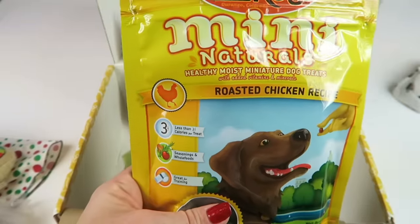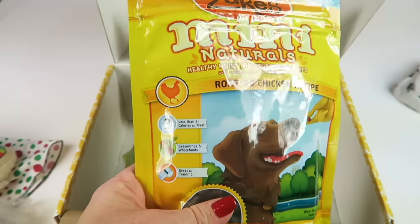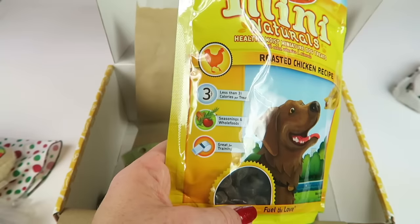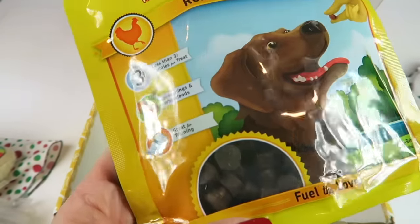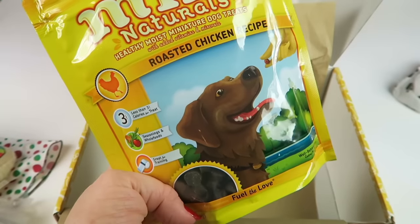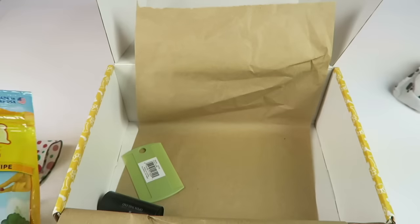Zuke's Mini Naturals roasted chicken recipe — healthy moist miniature dog treats, less than three calories, made with seasonings and whole foods. Great for training. Little chewy bites made in the USA, wheat, corn, and soy free. These retail for $6.99.